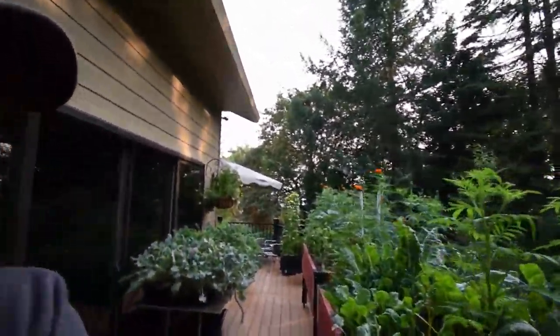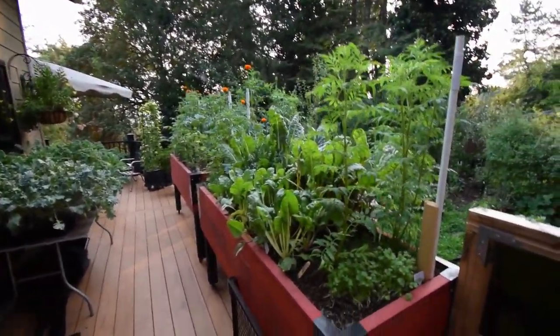Hey everybody, Brian again from PNB Homesteading. I want to do an update here — I forgot when I was doing the yard walk just a few minutes ago to do the deck update to show you how things are progressing on our deck.